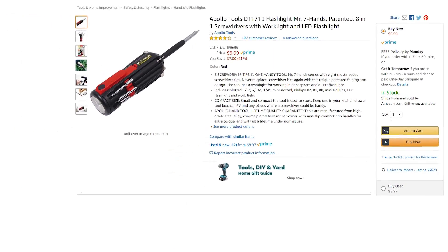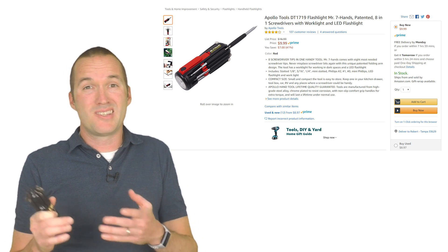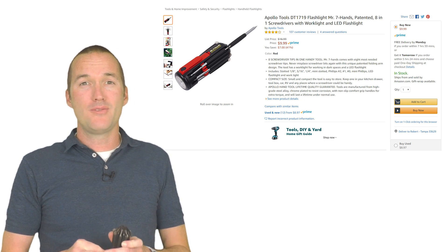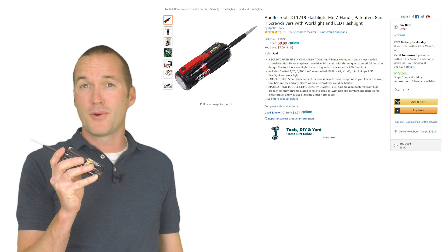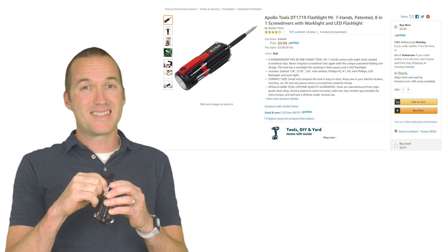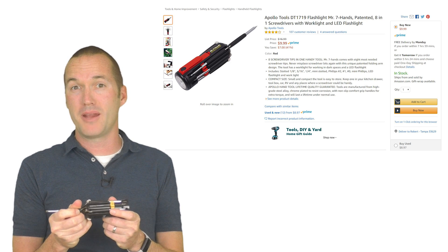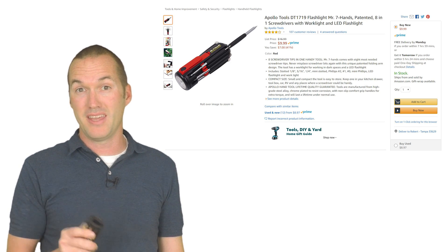Number two: a seven-in-one screwdriver. I have no less than 30 screwdrivers — big ones, small ones, Phillips, flat, universal — but 90% of my projects I use these multi-purpose screwdrivers. And why do I choose this one over all the others? Easy. It's impossible to lose the bits. There are seven different arms that swing out and each one has a different size Phillips or flat head screwdriver on it. They don't detach so you always know you have the size that you'll need.